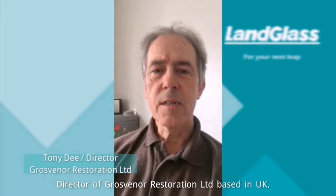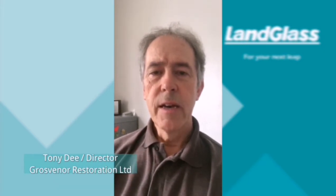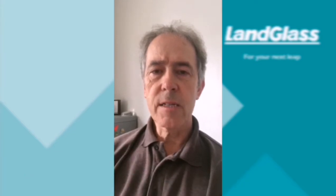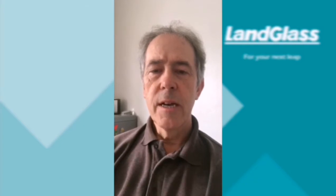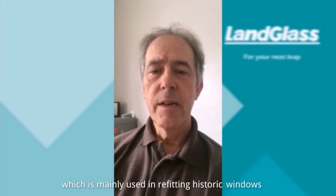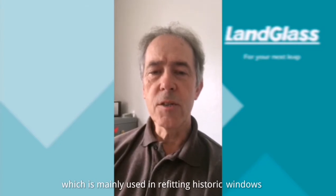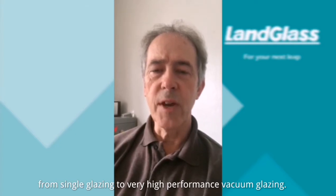Hello, I'm Tony Dee, Director of Grosvenor Restoration Limited, based in the UK. We are the UK distributor for Landglass and in particular the Vacuum Insulated Glazing Unit. Our responsibilities are for the marketing, technical support, and installation support of the product, which is mainly used in refitting historic windows from single glazing to very high performance vacuum glazing.